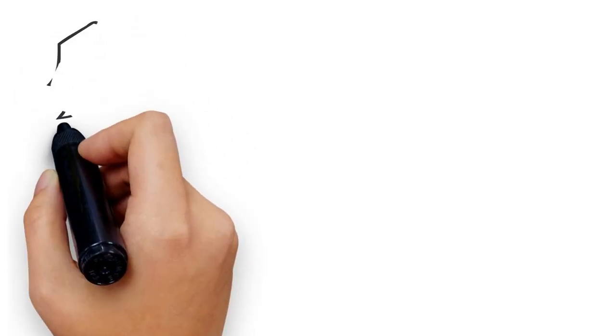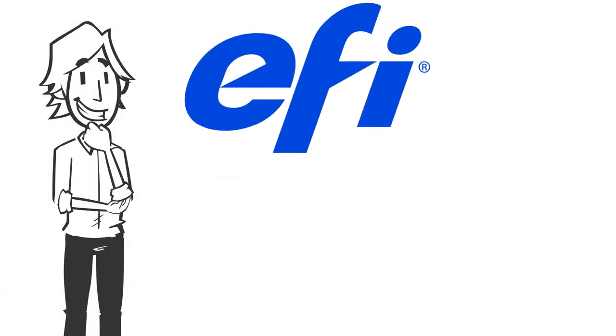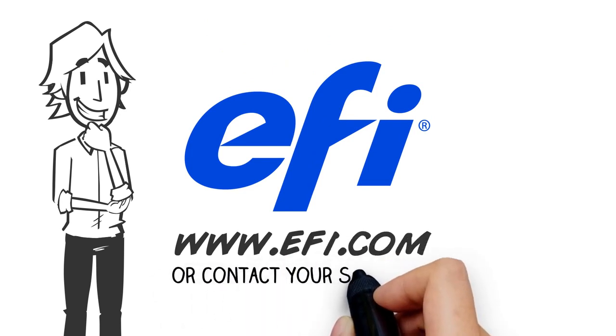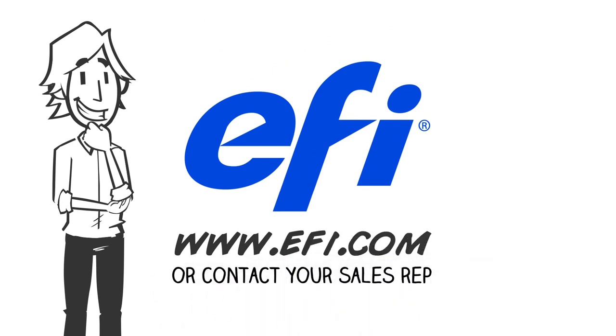If you would like to know more about this powerful solution that will give you more time in your day, visit us at www.efi.com or contact your EFI sales representative.